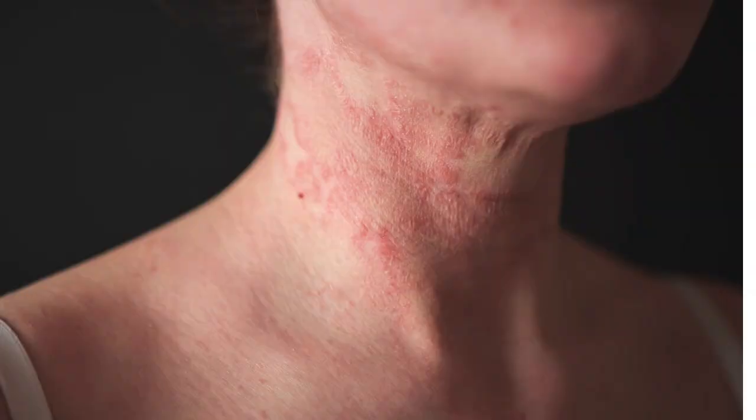Let's talk about atopic dermatitis and the symptoms. The first is, of course, dry and sometimes thickened, scaly skin, and it's often red. Why does it get thickened? It is from itching and scratching. Since eczema is a chronic condition, people scratch a lot, so the skin becomes thickened — one of the key manifestations of eczema.